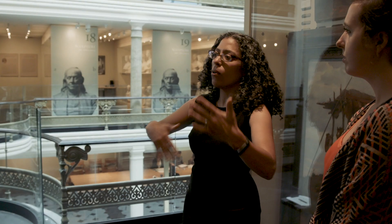Whoa, wait a minute. Graphite? Landscape? I think I have an idea. And I'm hoping Carmen Ramos, the museum's curator of Latino art, can confirm my theory.